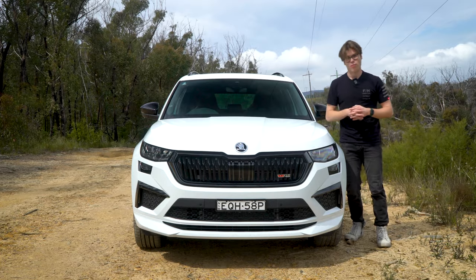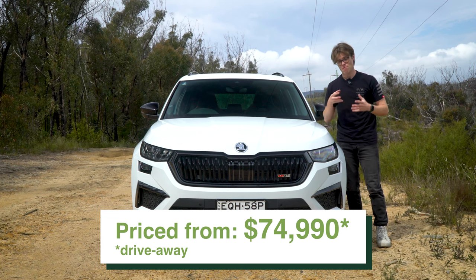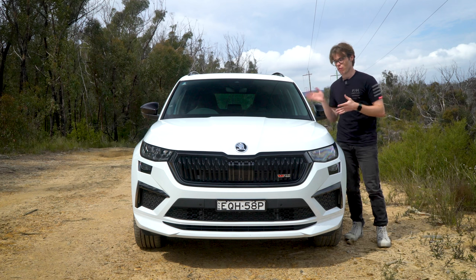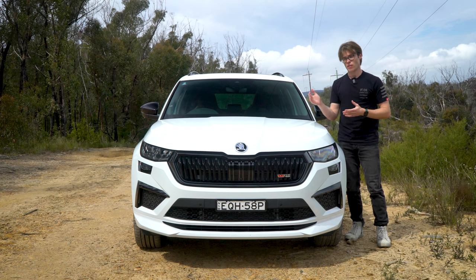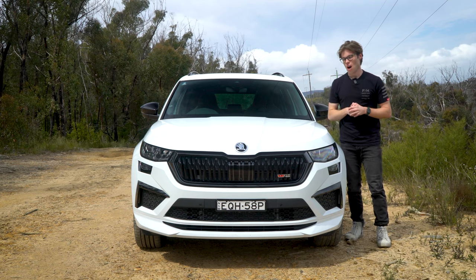The Skoda Kodiak RS is priced from $74,990 drive away. That's quite an appealing price because it's a real middle range between more affordable seven-seaters that don't have the performance or luxury features this has, and all the way up to those really fast cars like the Audi SQ7. So what are you getting when you get an RS?